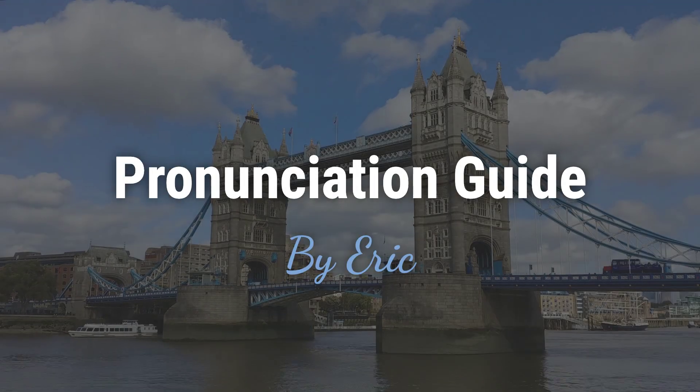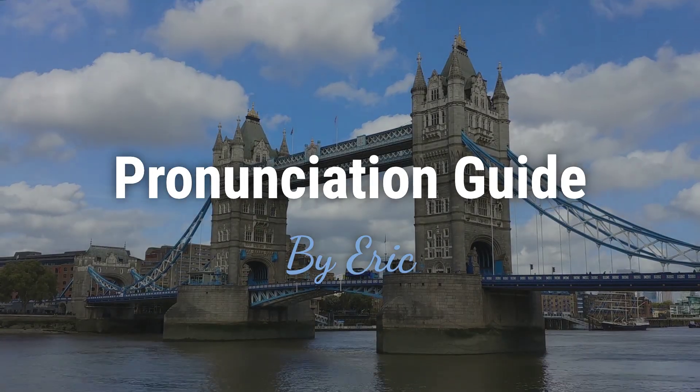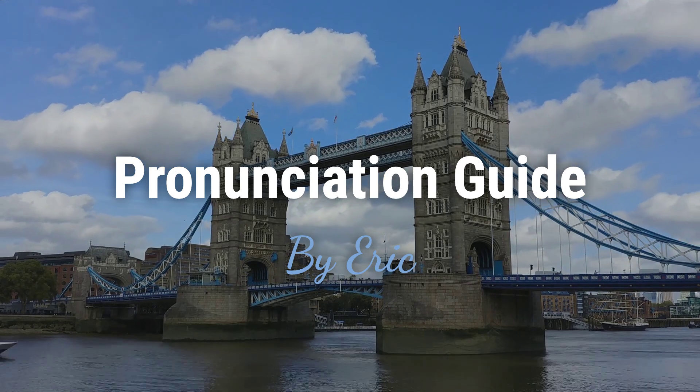Hello? This is Eric. Welcome to my pronunciation guide on some of the most mispronounced names in the world.